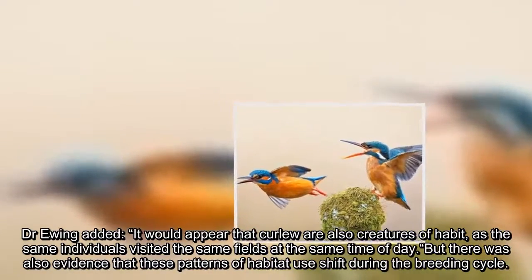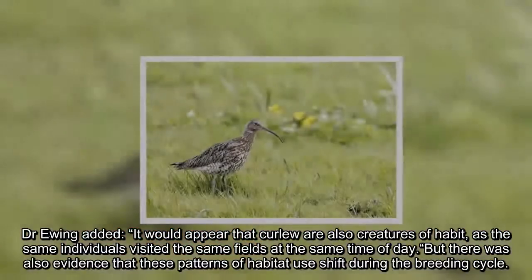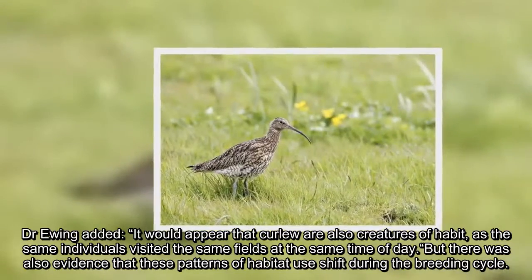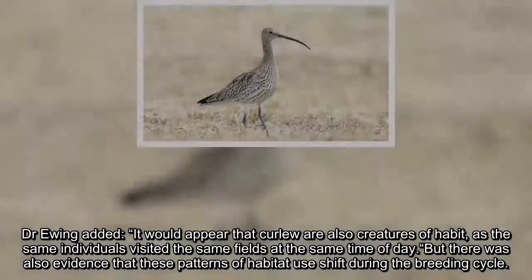Dr. Ewing added: it would appear that Curlews were also creatures of habit, as the same individuals visited the same fields at the same time of day. But there was also evidence that these patterns of habitat use shift during the breeding cycle.